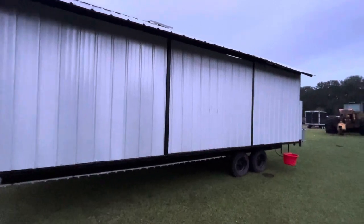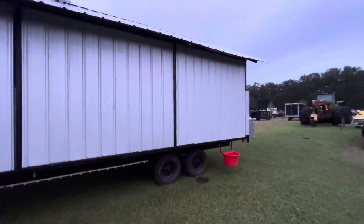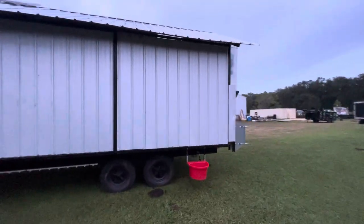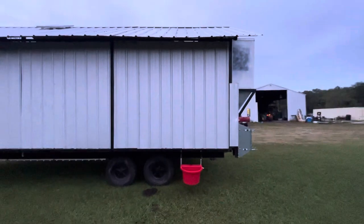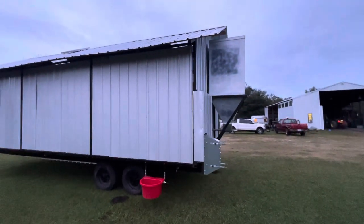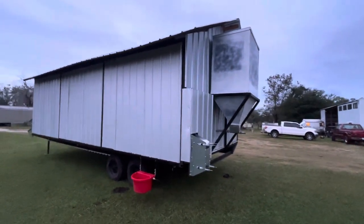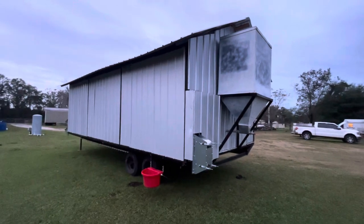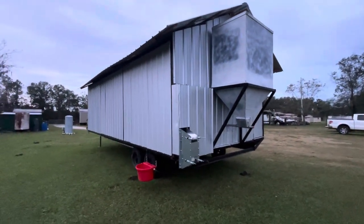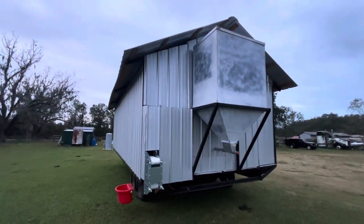We got the doors, side doors locked down right now. The new flock's coming in this morning. They'll stay in the house for a few days while they get trained to the water system, the roost bars and all that. And then we're actually going to take this house to a new property.